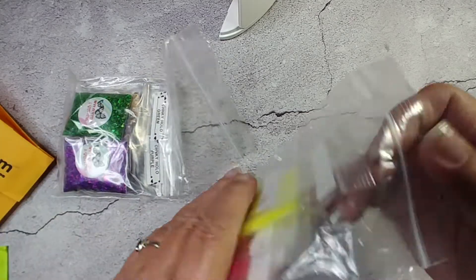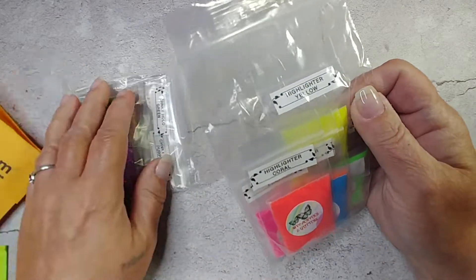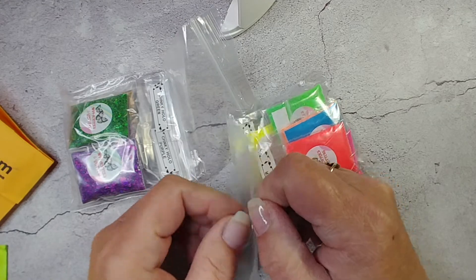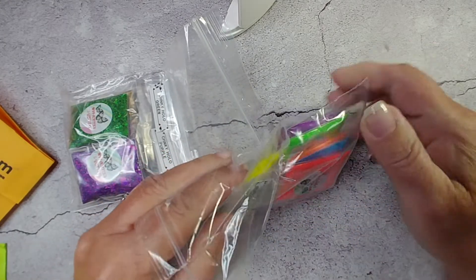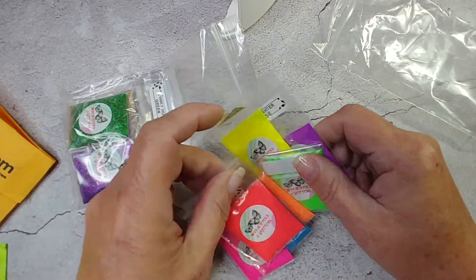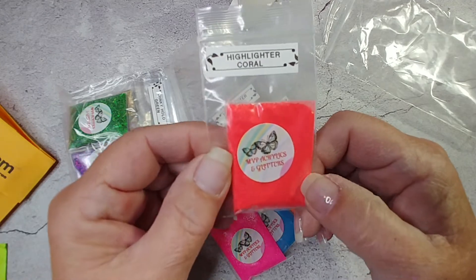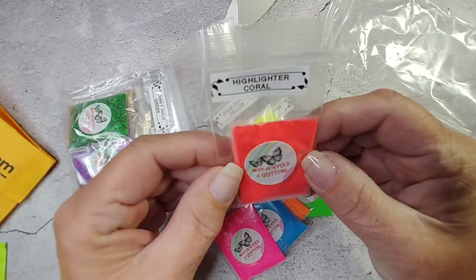Because Gigi knows what I already have — she knows what I sent — she sent me stuff I didn't already have. So thank you Gigi! And I didn't have any of these yet. These are so pretty. Highlighter coral — it looks like a tiny bit but it's actually five grams. This is how it comes.